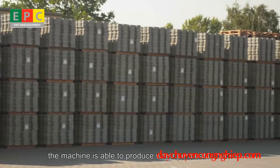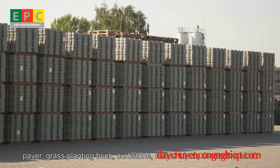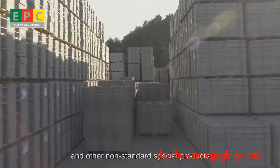By changing molds, the machine is able to produce water permeable brick, paver, grass planting brick, curb stone, hollow block, decorative block, and other non-standard special products.